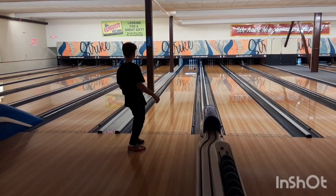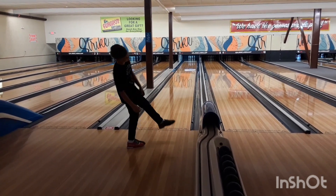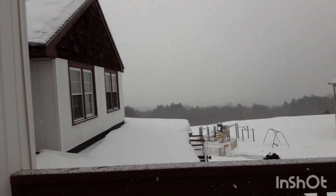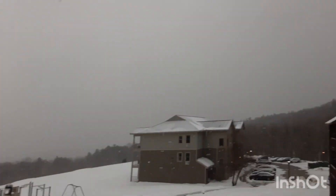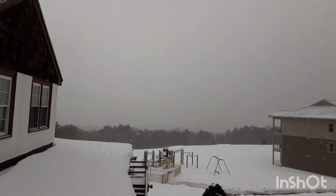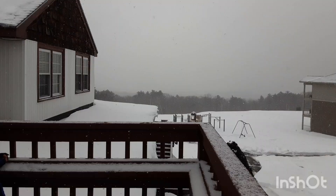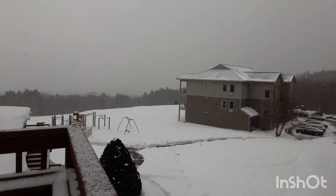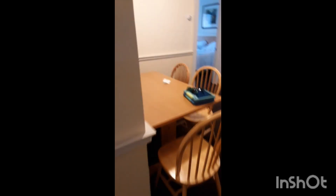Here it comes — yep, it's snowing and you can't even see the mountains. It's very pretty when it snows, but you literally can't see the mountains at all. It's crazy.